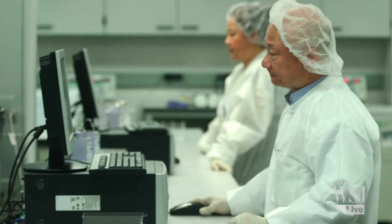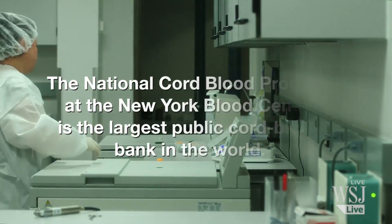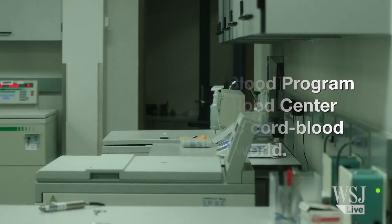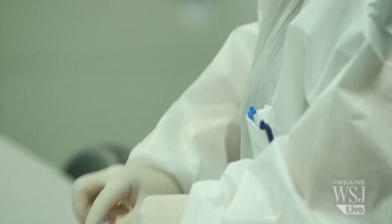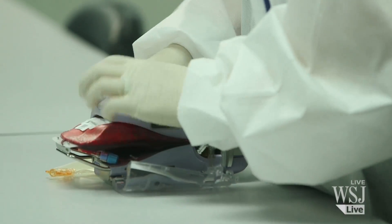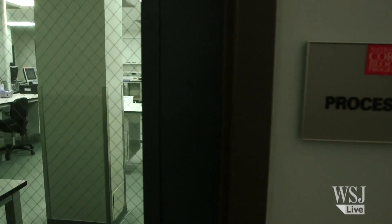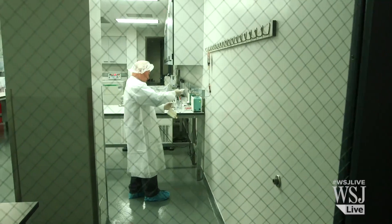We developed the concept of a public cord blood bank. In a private bank, the bank is a for-profit organization and you have to pay the bank to do this for you. In a public bank, it's a public health concern. There is no financial contribution by the donor.